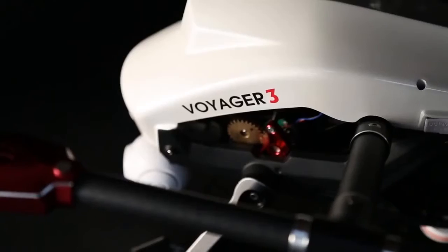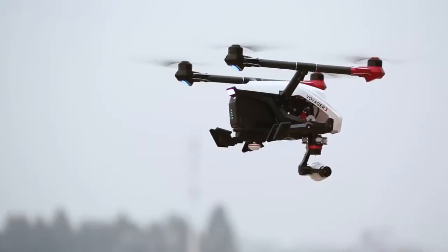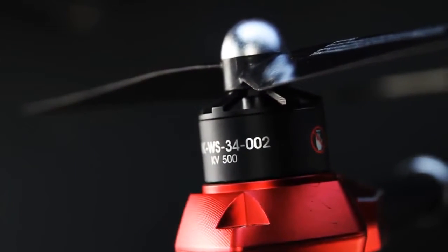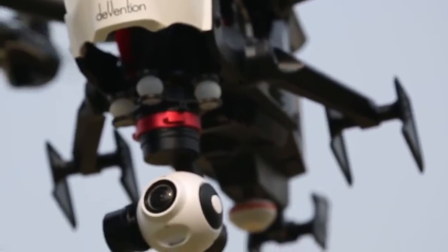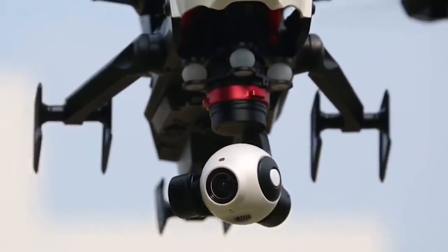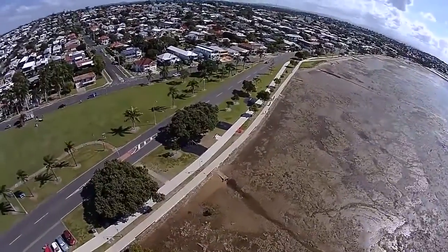The most advanced 5th generation UAV on the market today, featuring brushless motors, advanced rotor design, self-monitoring systems, and of course, an onboard 4K camera and 3D gimbal for full 360-degree video.